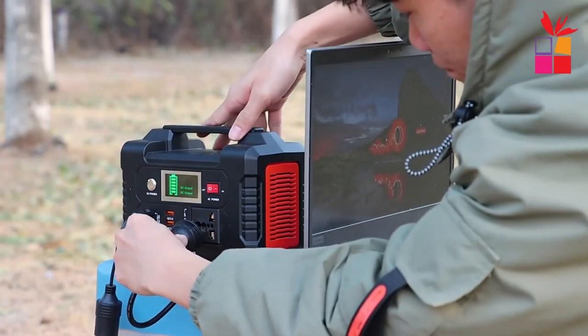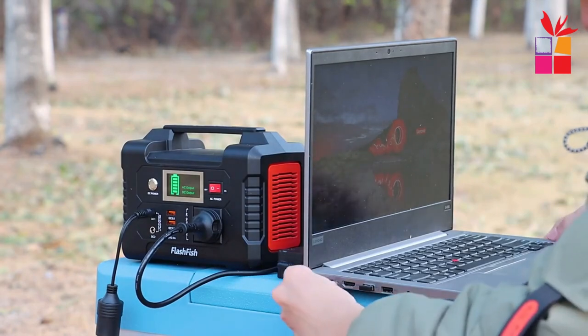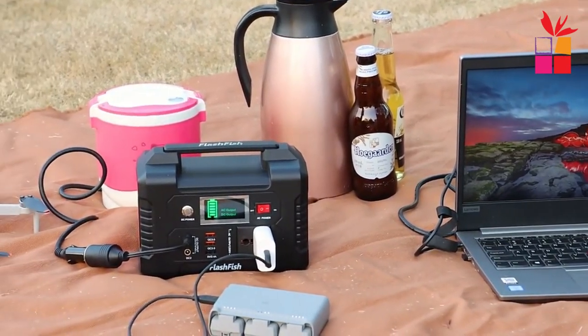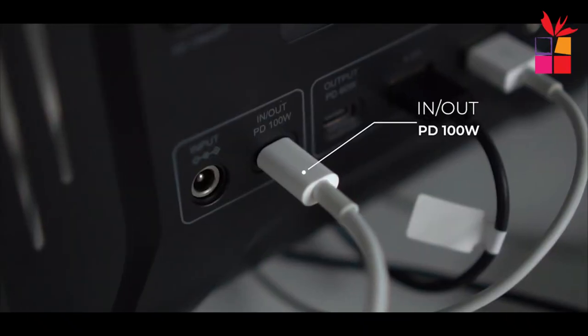A portable generator for home backup power is a useful investment for several reasons. First and foremost, it can provide electricity during power outages or blackouts. Depending on the severity of the outage, electricity can be out for hours, days, or even weeks, which can be very inconvenient and uncomfortable.